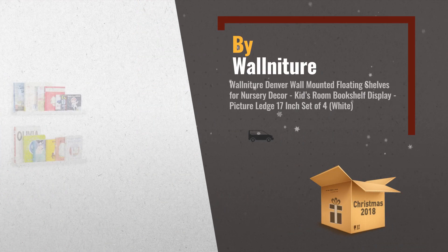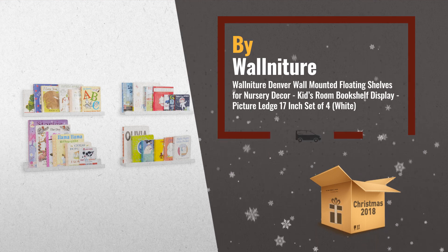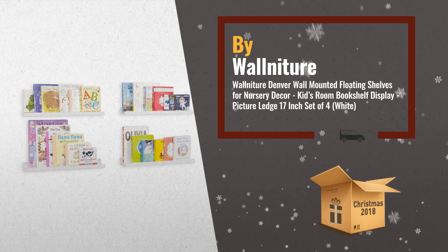Number 3: create a marvelous floating bookshelf for a kids' room or nursery room decoration with your child's favorite books, mementos, toys, and collectibles beautifully displayed on the wall, by Wormitcher.